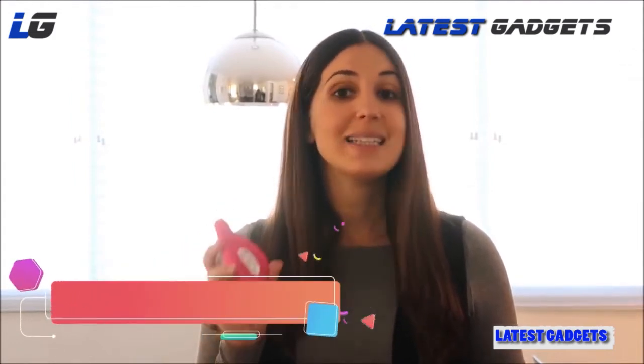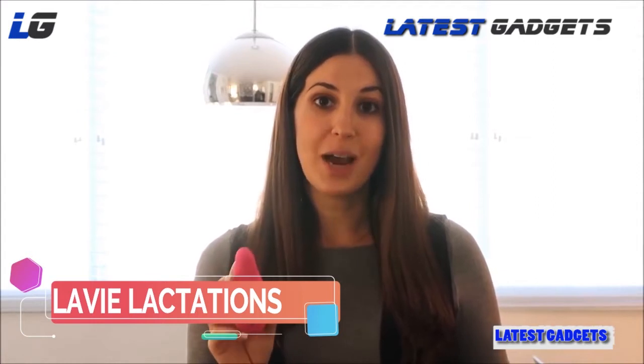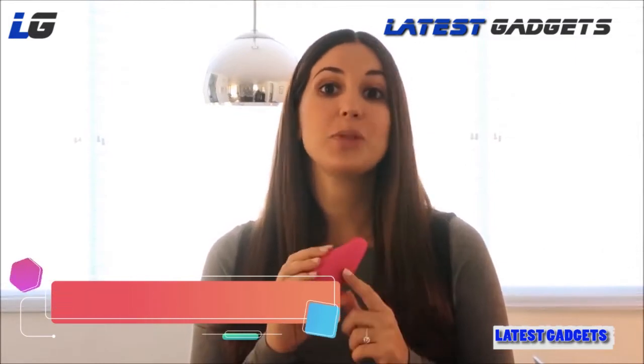A new product called the Lovey Lactation Massager, which is literally a lifesaver if you're breastfeeding or pumping. It's easy to hold with multiple vibration modes and is a hundred percent waterproof, which means you could use it in the shower. What's great about this product is its unique shape — it has three different sides which help you solve a bunch of different breastfeeding problems.